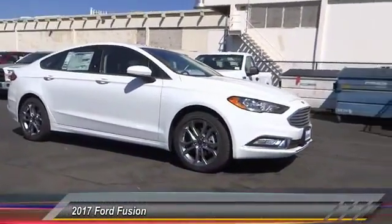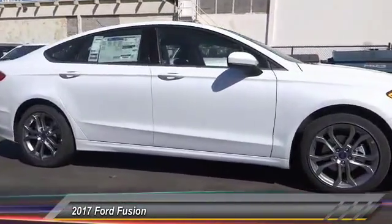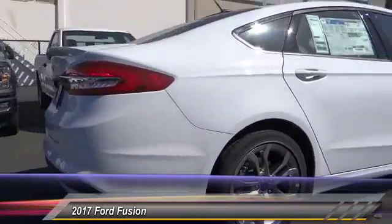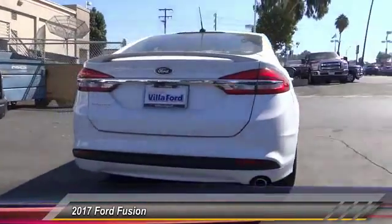2017 Fusion. You can have both impressive power and great economy in a Fusion, priced below $25,000. This vehicle has less than 100 miles.